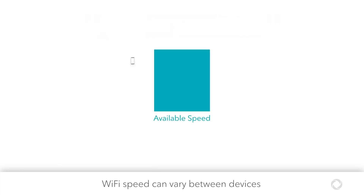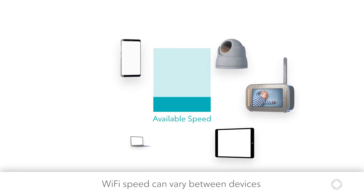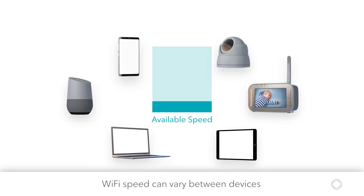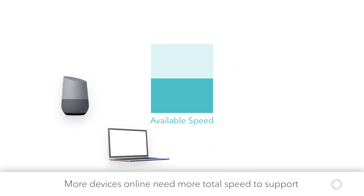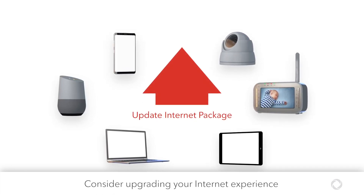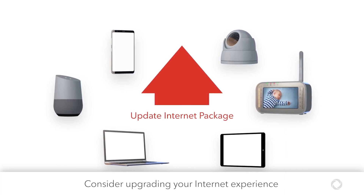Finally, keep in mind that your Wi-Fi speed and signal strength will vary depending on the capabilities of the device you're using and the number of devices connected to your home Wi-Fi. Every device online, including those running in the background, shares your total Internet speed. As your needs grow, it may be time to upgrade your devices and upgrade to an Internet package that delivers more total speed for all your devices.